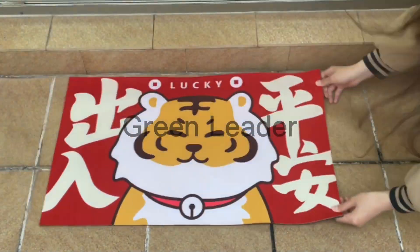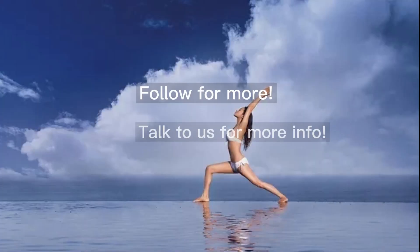We highly suggest that you can try one of our samples, the sample could be provided for free. Thanks for watching.